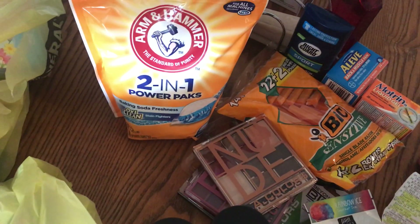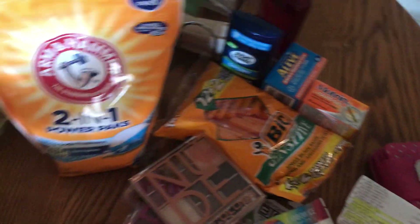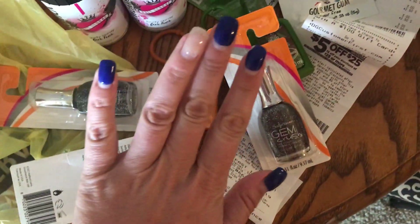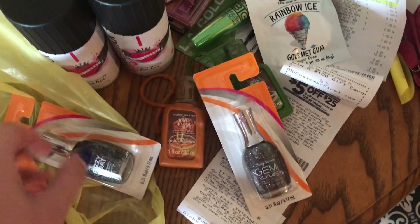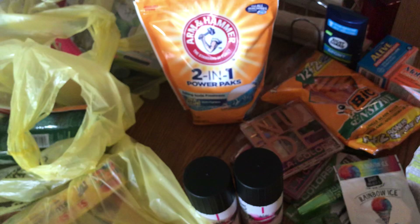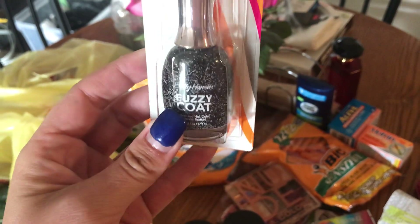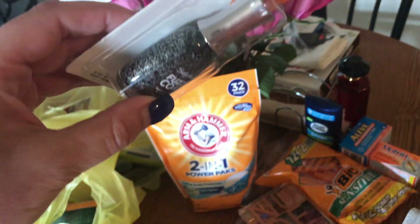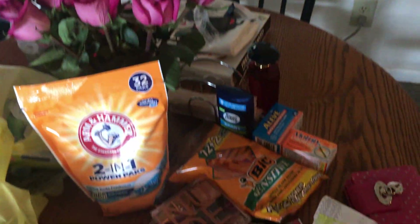They had a ton of Sally Hansen nail polishes for a dollar at the dollar section. I need to do my toes — they look awful. I'm going to take these off and let my nails breathe. They had the Sally Hansen Fuzzy Coat — I remember these from a long time ago. Look how pretty and gorgeous this is; I got this especially for fall, to wear on your toes during fall time.